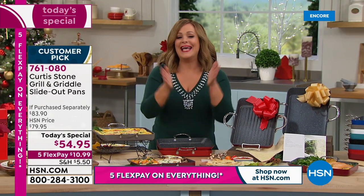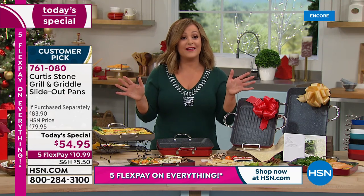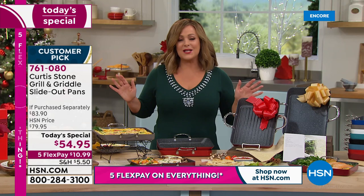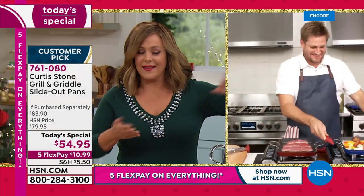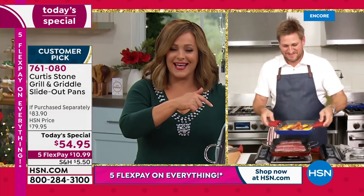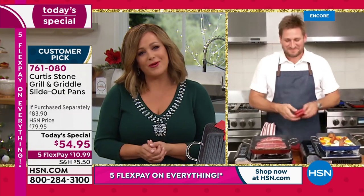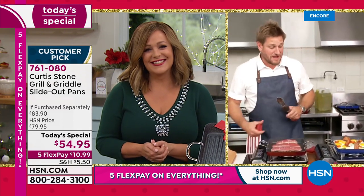Let's get cooking and get your gift giving done. Remember it's our Gift Now Weekend so everything's on five flexible payments, including all your beloved Chef Curtis Stone items. We know this is going to be a good one because since we launched the slide-out pan they've always sold out. Last December we did a set and sold out - couldn't keep it in stock. This year we did it early because we know everybody is shopping early.